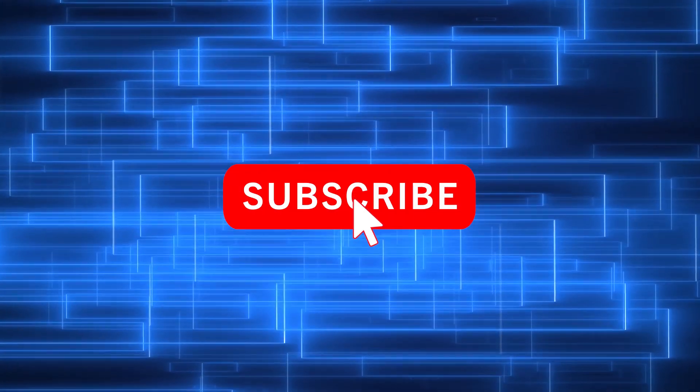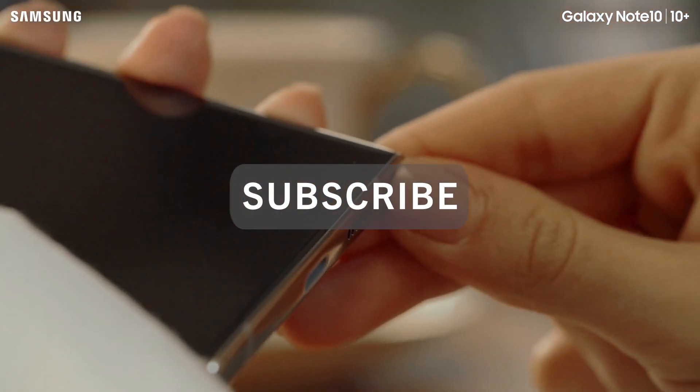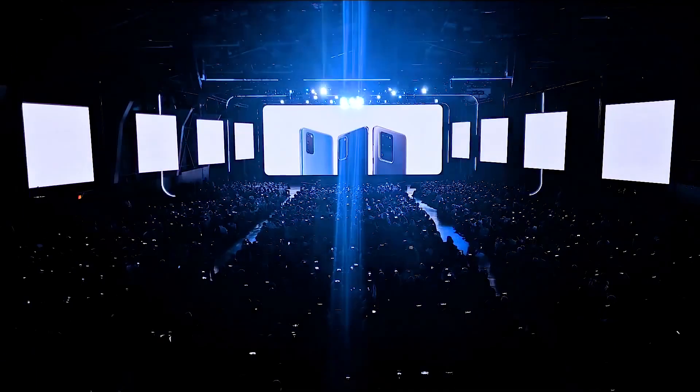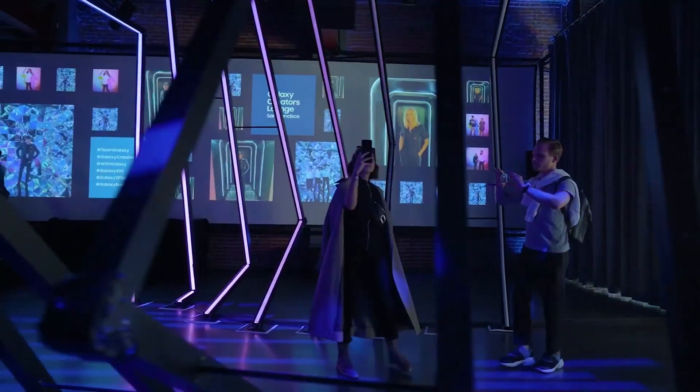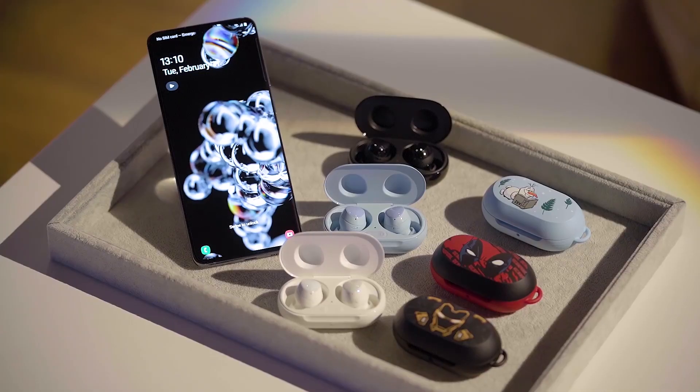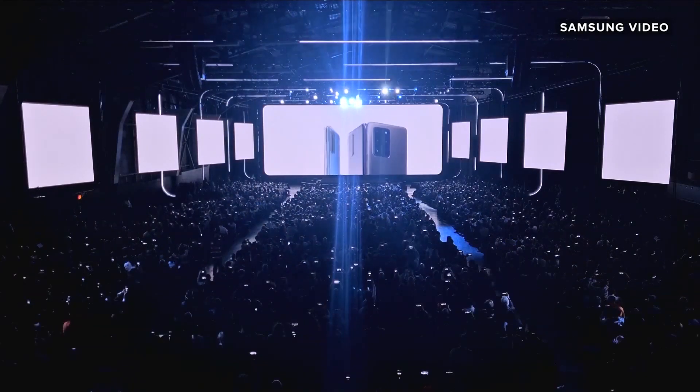Hey, what's up guys, welcome back to the channel and make sure to subscribe for regular updates. Today we have quite a lot of information about the Galaxy Note 20 and its launch event — when it's going to happen, what other products we can expect. There are a lot of products which will be announced alongside the Note 20. This is going to be the biggest Samsung launch event probably ever.